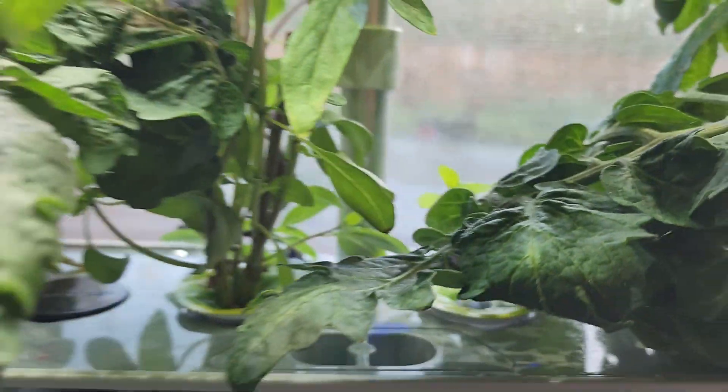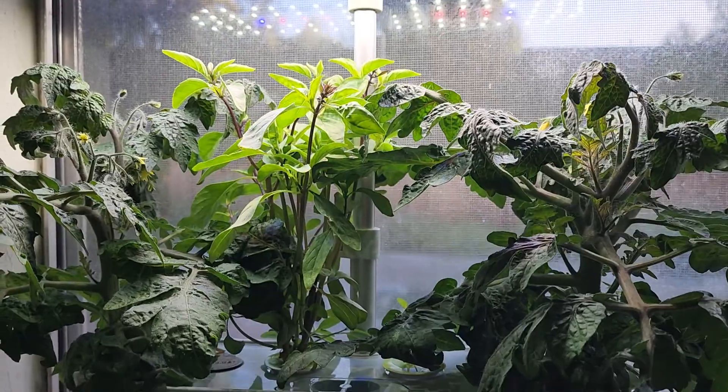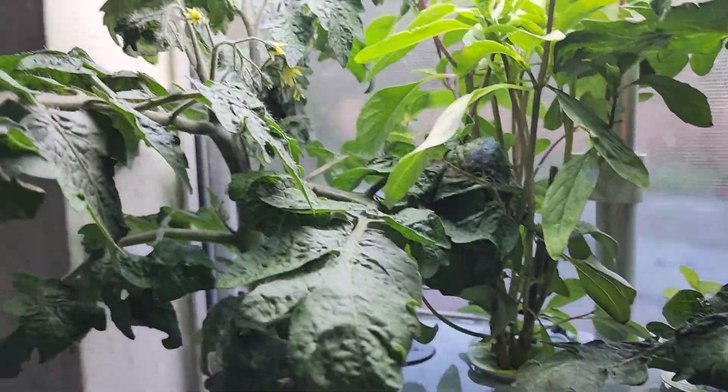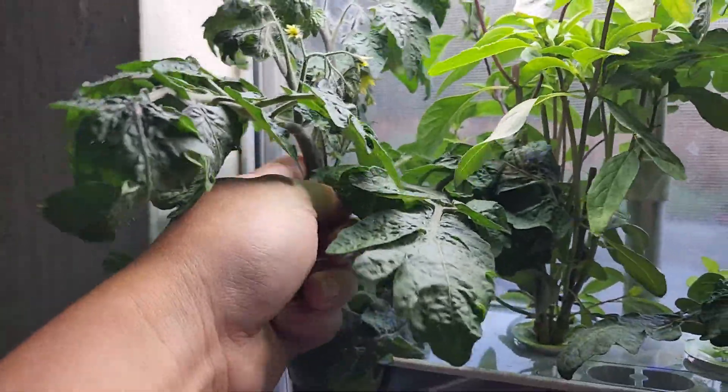You can see some mint leaves, the basil growing nice and big, and the tomato plant here all grown up. Let's go ahead and shake it around some more.